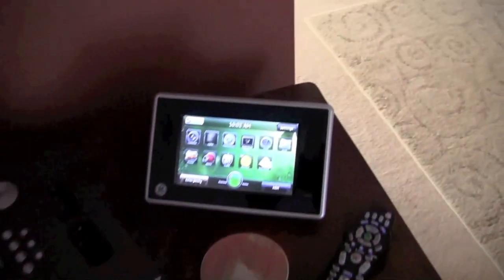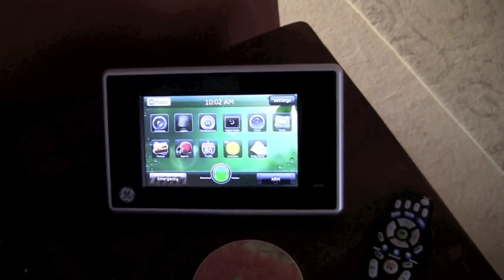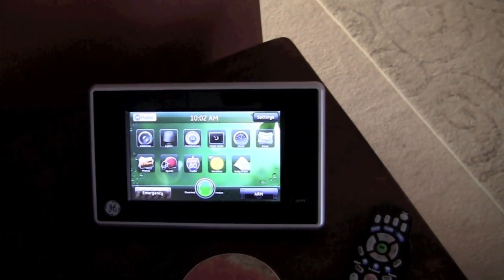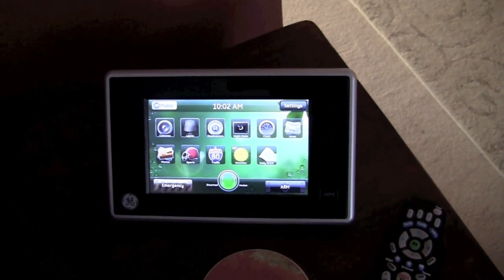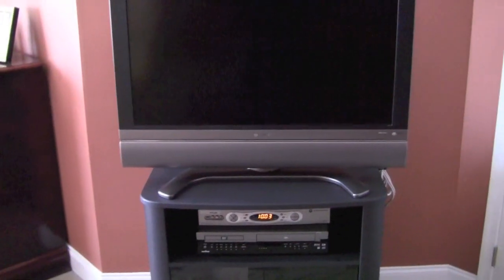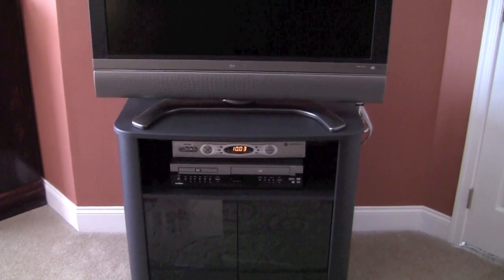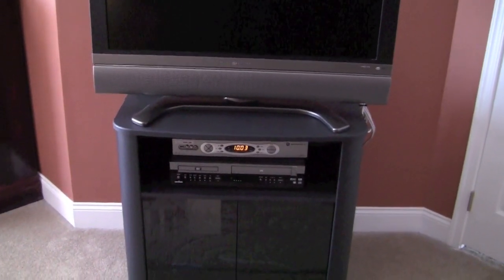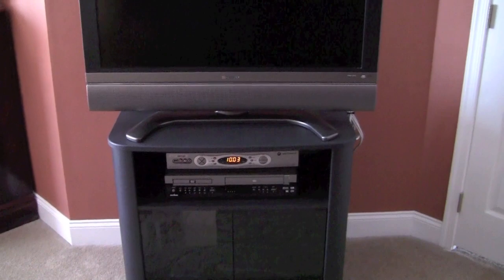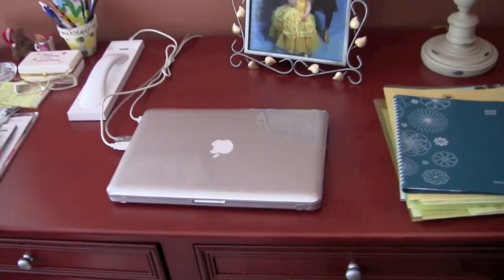I also keep my ADT monitoring system right by my bed — I can see the cameras and turn the alarm on and off, and control my lights and thermostats right from here. My Kindle is down there as well because I do a lot of reading in bed. The TV up here is a Sharp Aquos, and we've got a dual DVD/VHS player under it — the kids use that more than anything.